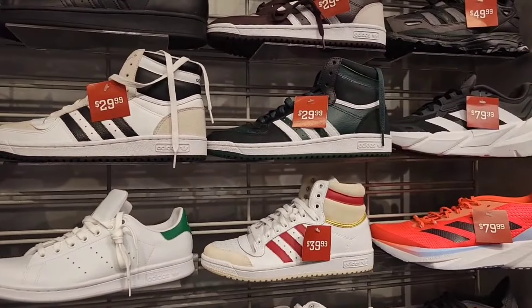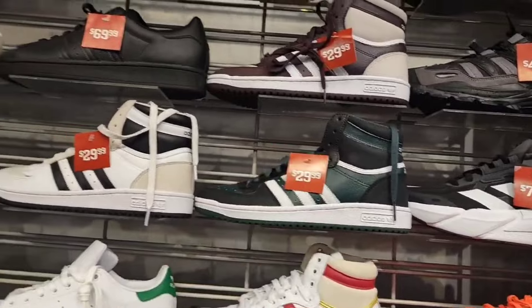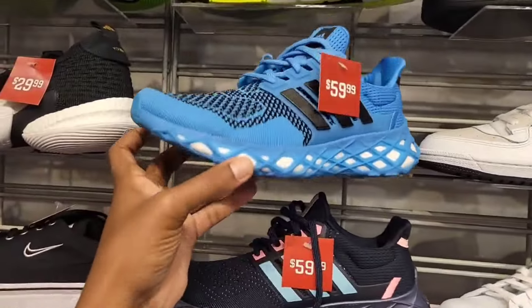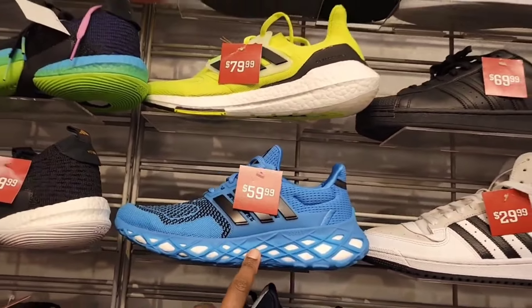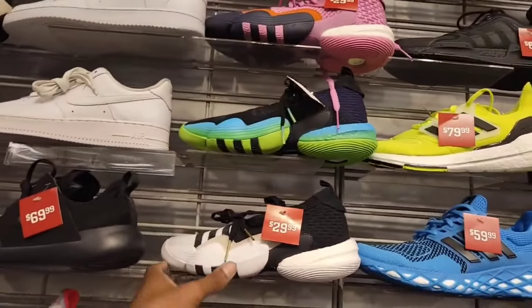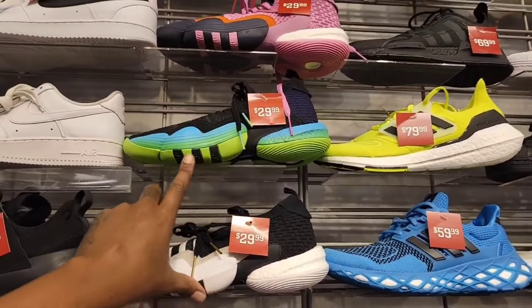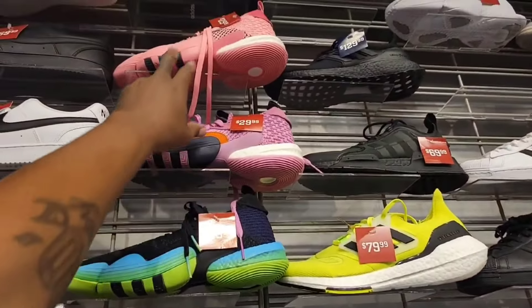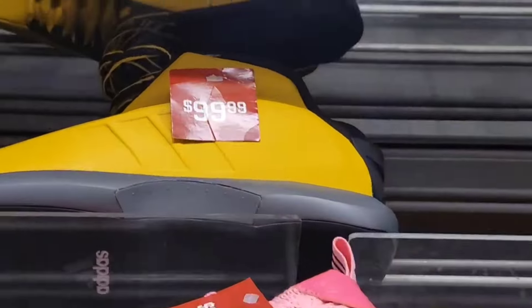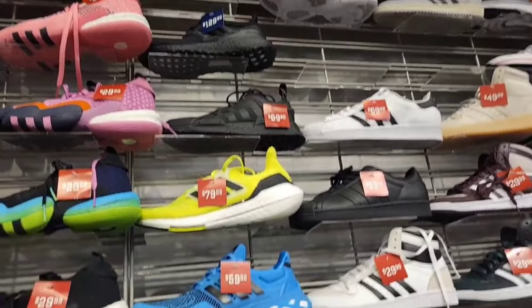39 bucks from the top teams, $39 and $29 for a couple colorways. They got these for $59 bucks — definitely still normally $190 — for $59. We got Trey Young for $29, even cheaper than I found at Champs the other day in the mall. $29 on those. The Kobe's up there for $99 bucks — definitely clean over here.